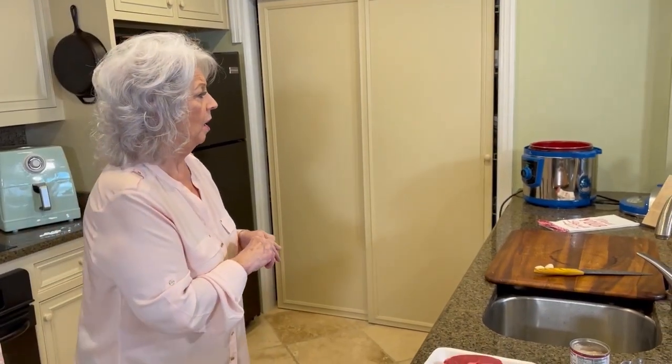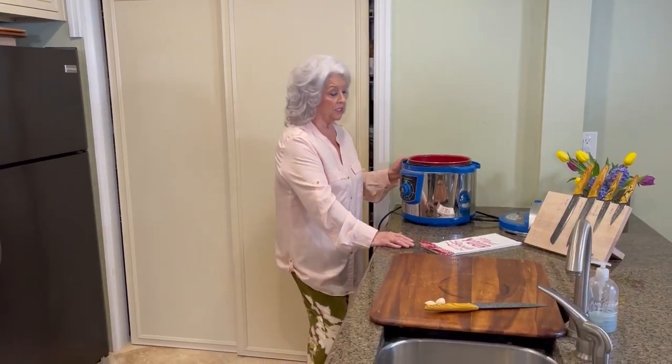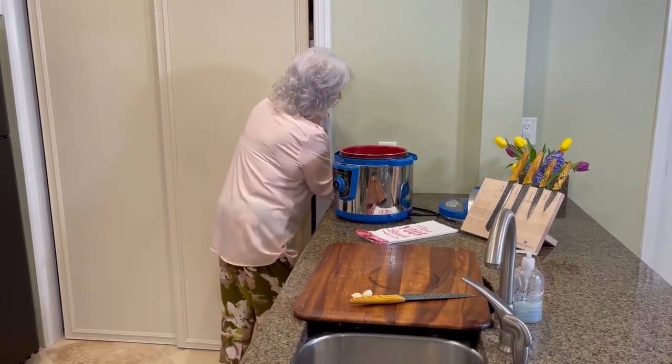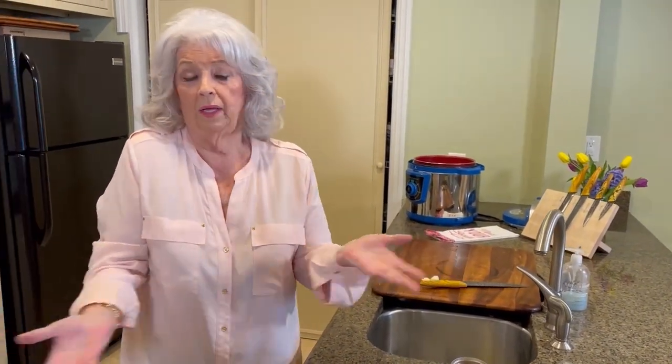I'm gonna cook this in my pressure cooker. Because how long have I had that line of pressure cookers? Five or six years — at least five years. And when we got that up and running, you would not believe how much I use this, y'all. Where I used to be kind of leery of pressure cookers, this one is foolproof. If you don't have the top on right, it just won't work — you don't have to worry about whether you put it on right. You have one way to put it on and that's the right way.